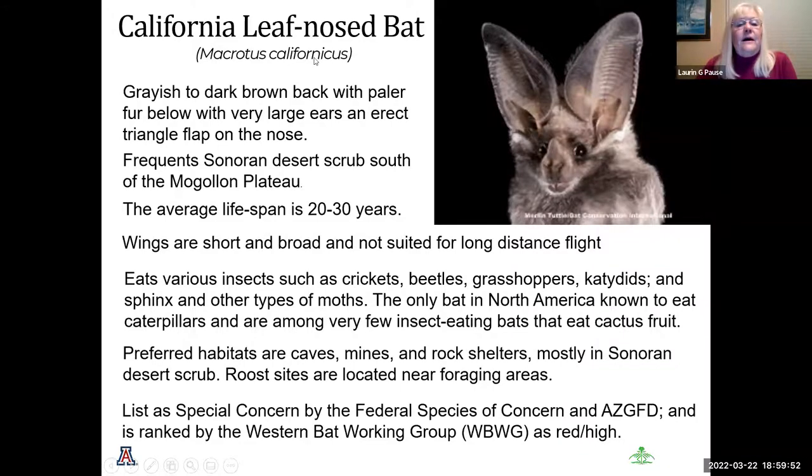The California long-eared bat has very erect large ears that go to its sides when flying, providing a little lift. They like the Sonoran Desert and live 20 to 30 years. Because their wings are very short and broad, they are not suited for long-distance flights and will hibernate where they typically live. They eat a variety of insects including crickets, beetles, and grasshoppers. It is the only bat in North America known to eat caterpillars, and is among very few insect-eating bats that also eat cactus fruit. They are listed as a federal species of concern in Arizona.